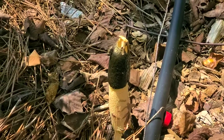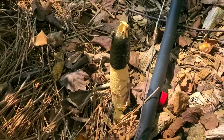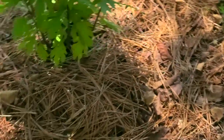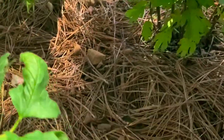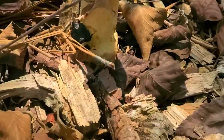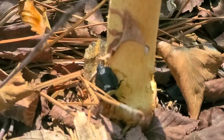Hey everybody, look at this random mushroom that is growing in my garden bed. I'm gonna try to show you, but there's a bug next to it that I've never seen before. Look at these weird bugs — it kind of reminds me of a turtle with a shell. All right, now I'm going to zoom in.